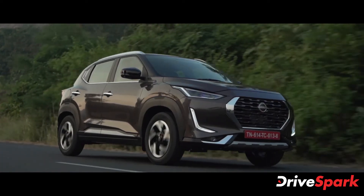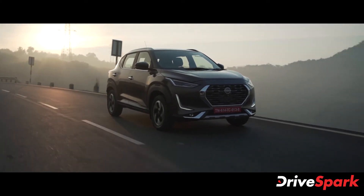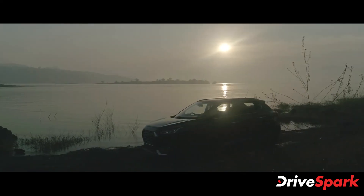On the other hand, the top-spec one-litre turbo petrol engine churns out a maximum of 99 bhp and a peak torque of 160 Nm. The turbo petrol engine is offered with either a five-speed manual or a CVT automatic transmission.